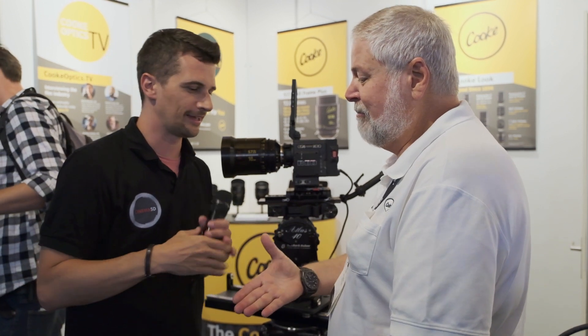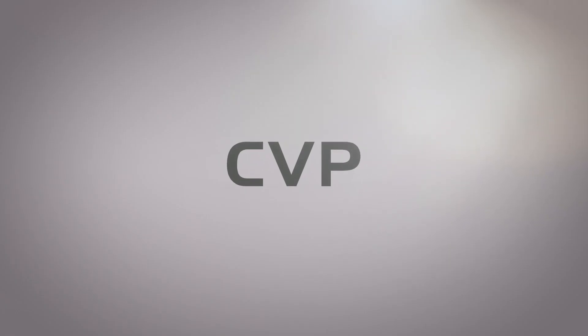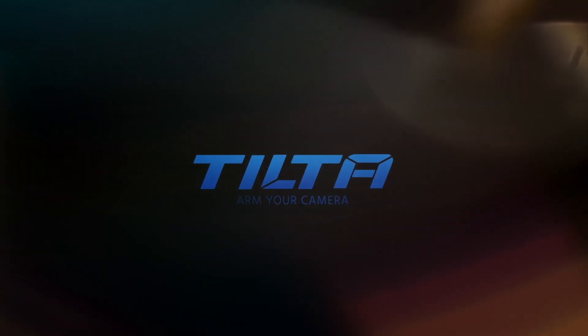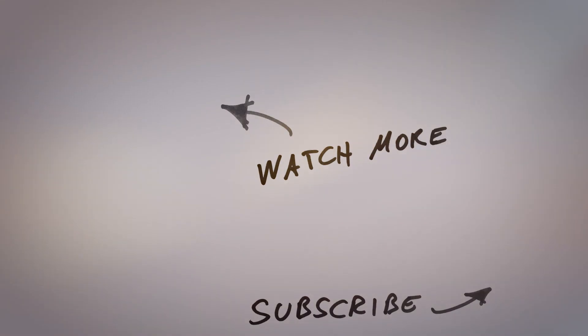We'll definitely put the links to that in our post that goes with this video. Thank you Les. And thanks everybody for watching. Stay tuned to Cinema 5D for a lot more from IBC 2019, and please subscribe to our YouTube channel if you haven't yet.